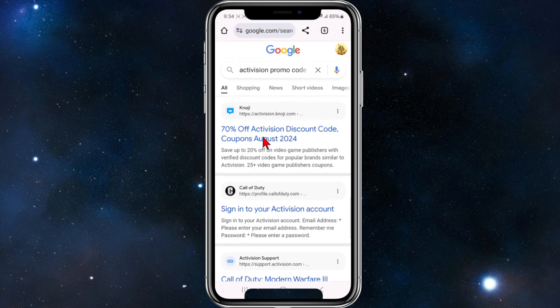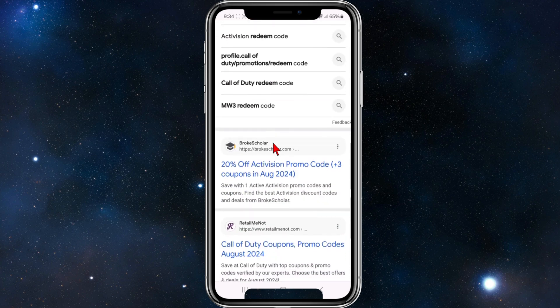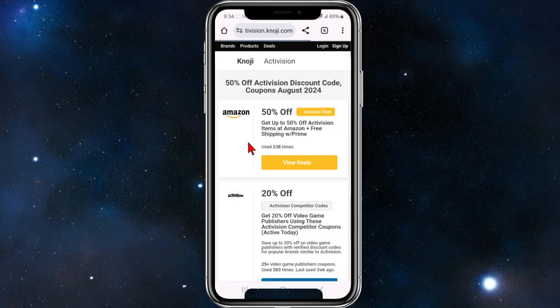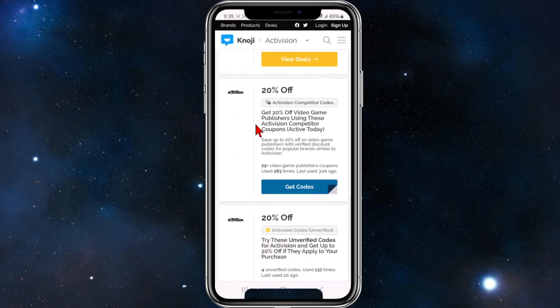If we scroll down we can see 70% off Activision discount codes. Scrolling down again you can see all these different codes we can check out. For this demonstration I'm going to go to activision.noji.com — they show 70% off, and if we scroll down again they've changed it to 20% off here.